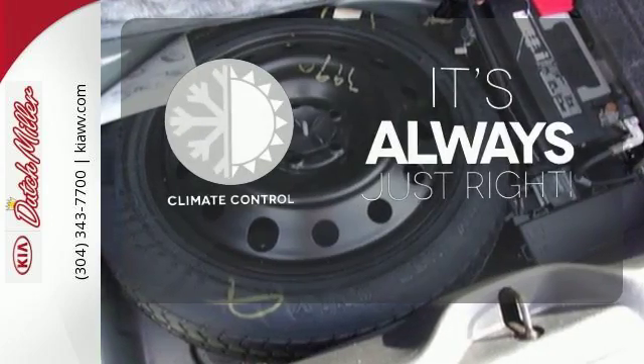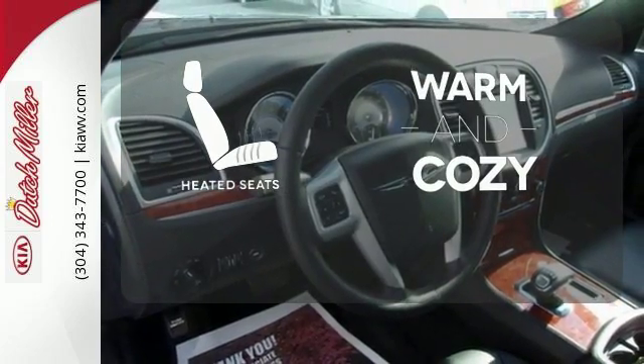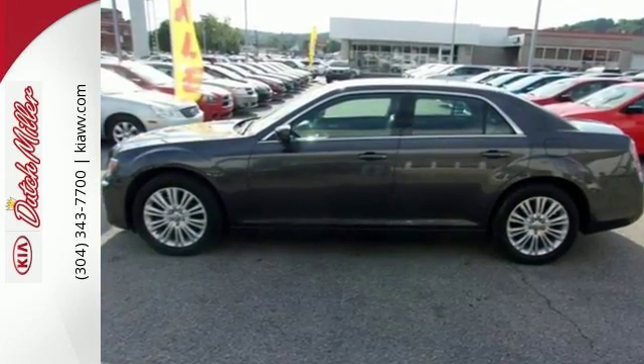Set it and forget it with the climate control. Wrap yourself in the comfort of heated seats. Offering the perfect combination of luxury and high performance. Experience this 300 today.